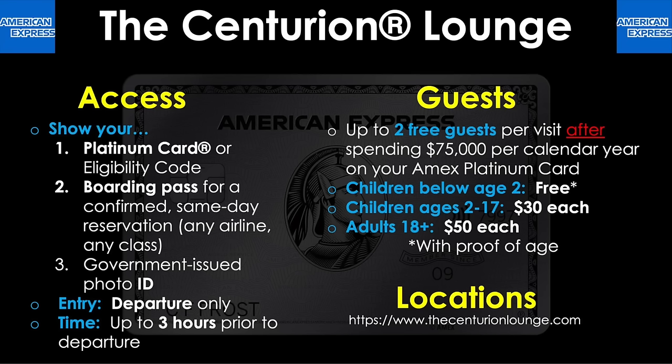The first lounge network you'll be able to get into with your Amex Platinum card consists of the Amex Centurion Lounges. For access, you'll have to show the following: first, your Amex Platinum card or an eligibility code; two, your boarding pass for a confirmed same-day reservation on any airline flying any class; and third, a government-issued photo ID. This is a departure-only lounge, meaning you can only use it before your departing flight, not after you arrive at your destination airport. You can spend up to three hours prior to your departure.